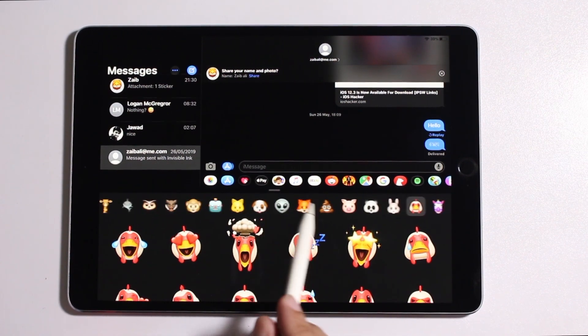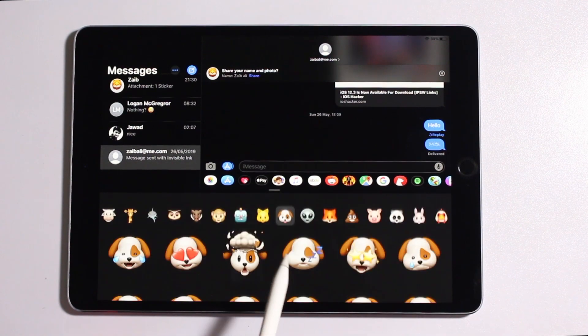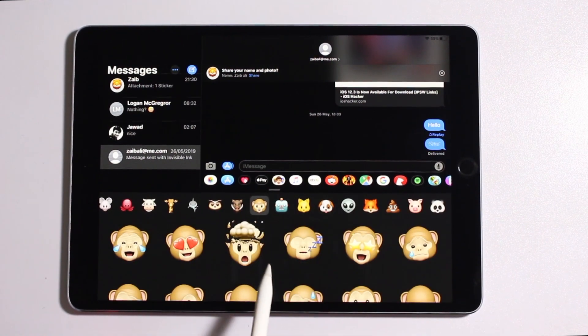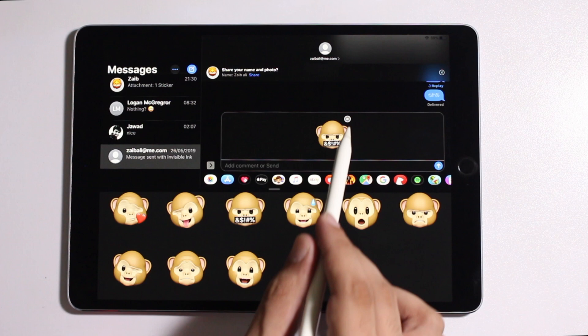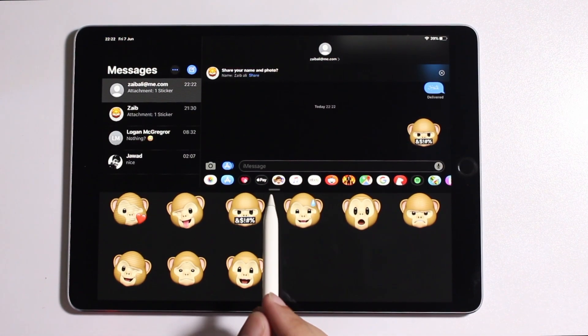This is the first time Animoji is available on non-Face ID devices. However, the implementation is limited to stickers only, since these devices don't fulfill the hardware requirements for live facial tracking that is available through the TrueDepth camera system of iPhone X or later.